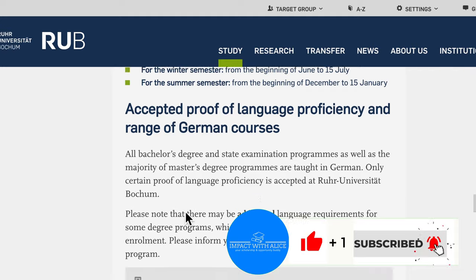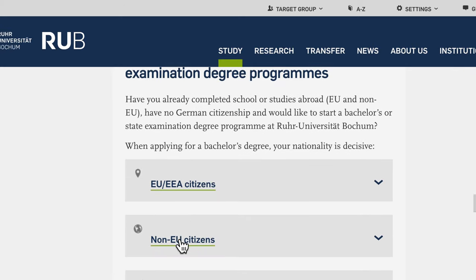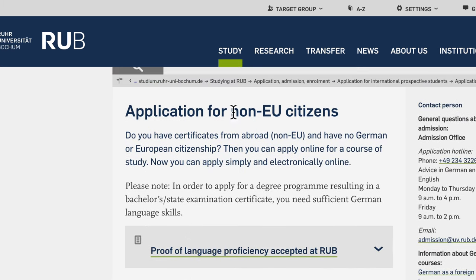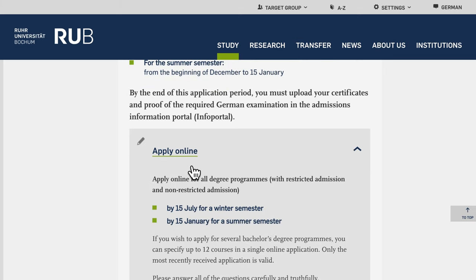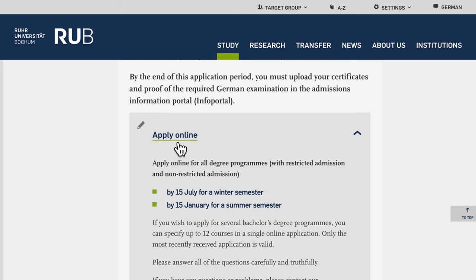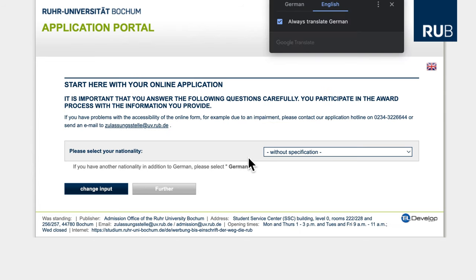Here is a summary for international students — please read it, don't skip it. I'm going to select that I'm a non-EU citizen. When you click on that, there's a section called Application Procedure with the documents we'll be uploading. Let's go ahead and click Apply Online, which brings us to the page to start the online application.